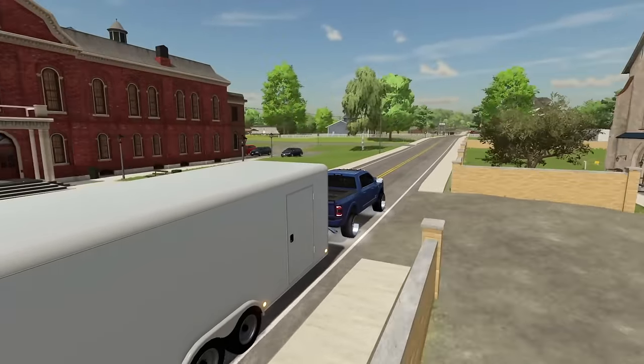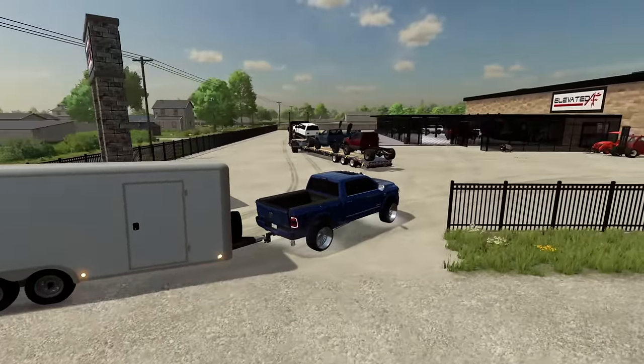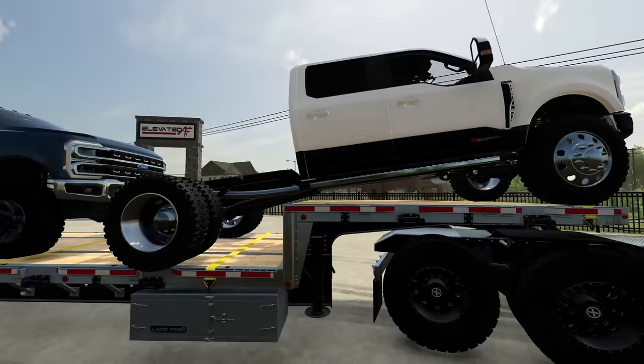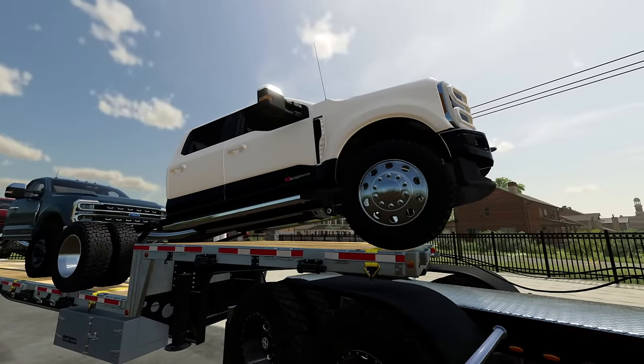It's another day, another dollar back out here at Elevated AF. And oh boy, do we have a busy week ahead of us. A couple of weeks ago, I went and ordered myself three brand new 2023 Ford F350s.